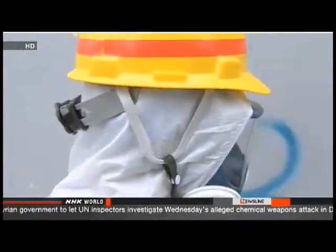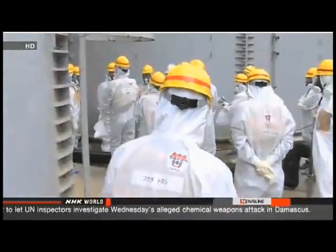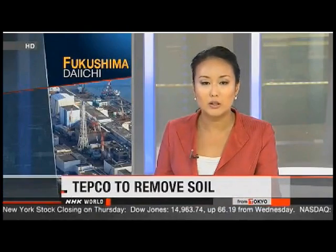TEPCO officials told the regulator they need many more workers to oversee the site. Fukita urged TEPCO officials to have the courage to admit the limits of their efforts instead of simply repeating that they are doing their best — they should speak up about what they need. Fukita also said TEPCO officials should voice any concerns about funding their operations. TEPCO workers will start removing soil soaked with radioactive water.